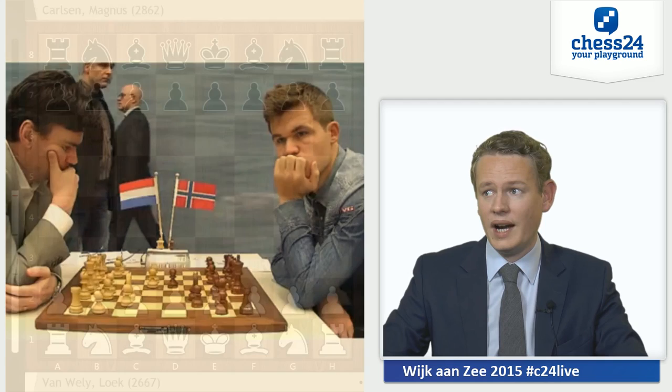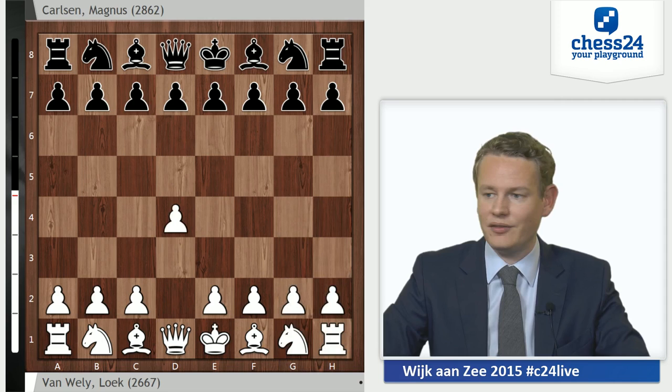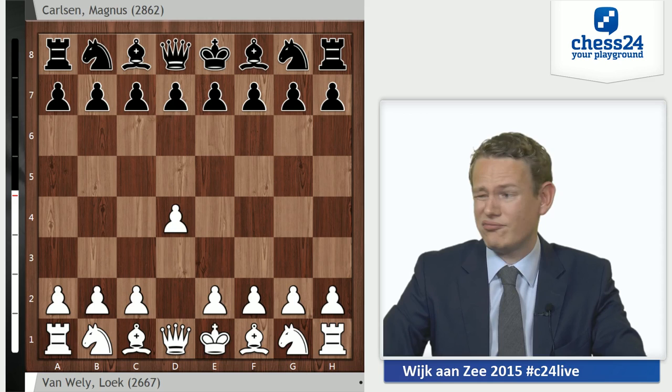Especially his play in the openings did not really impress. Luke van Veyli is also at one out of three, got crushed in a Sicilian by Vasily Ivanchuk. But fortunately for him, he is white in today's game, and van Veyli with white is a much stronger player than van Veyli with black in a super tournament. He plays D4, is very knowledgeable and solid with the white pieces especially.